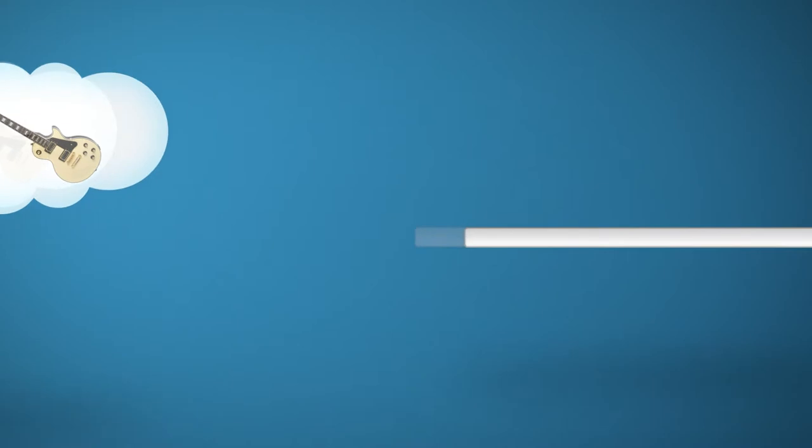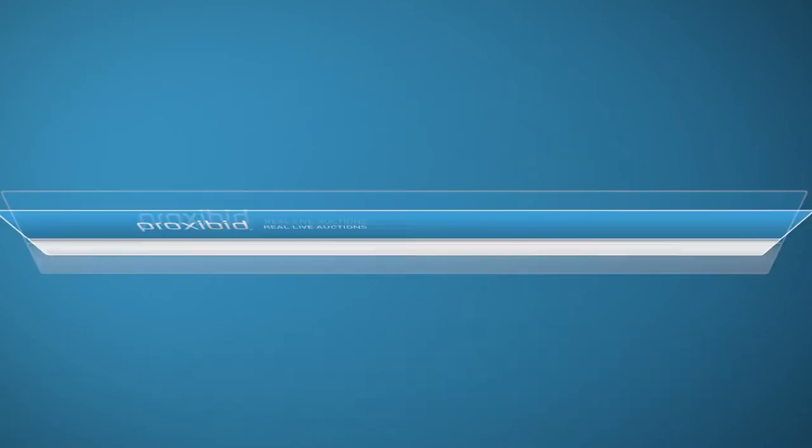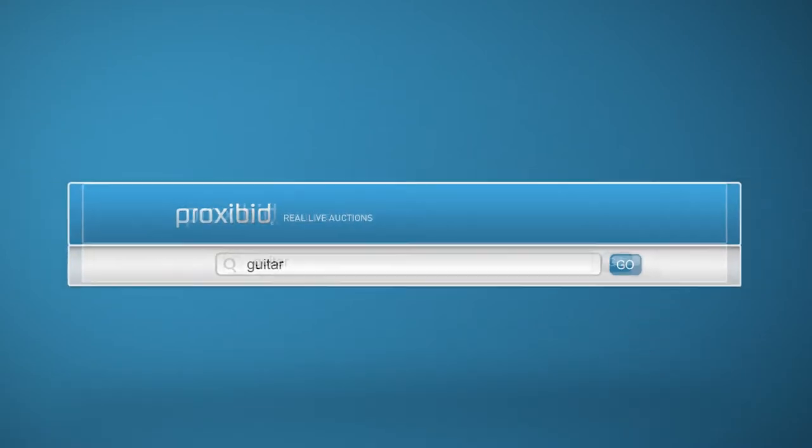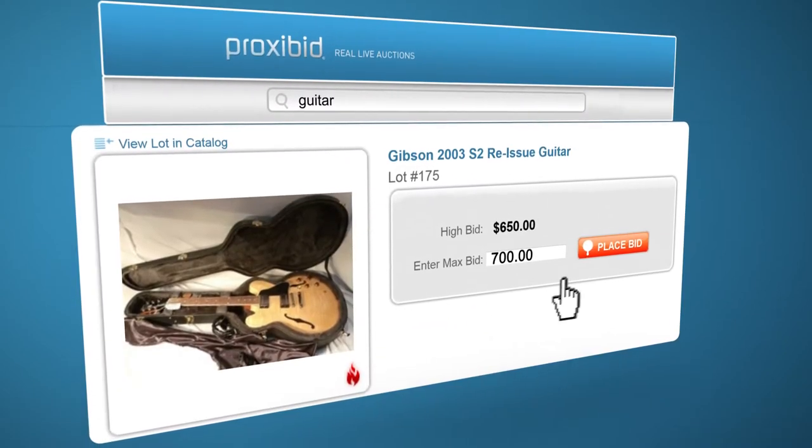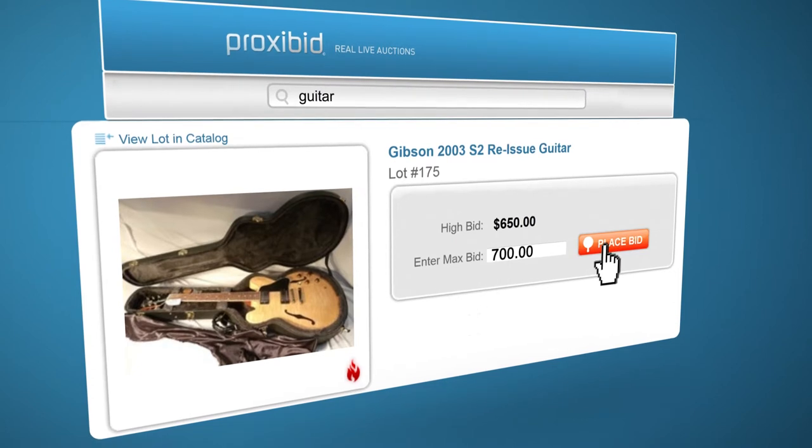You know what I want? A new guitar for my collection. Let's see what's on ProxyBid. That's the one. Wow, that was simple.